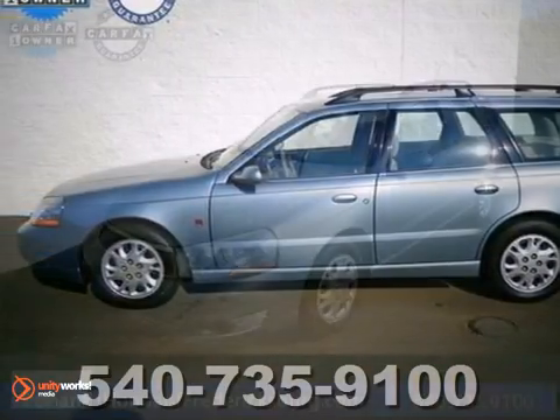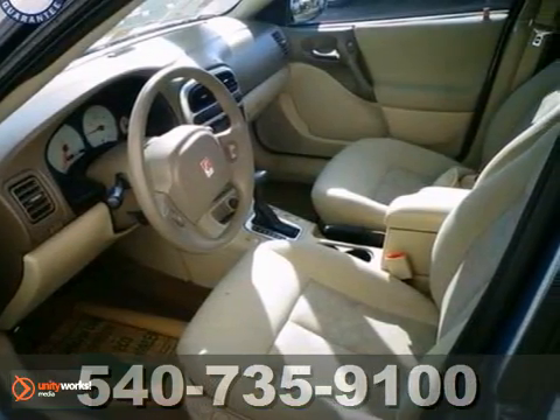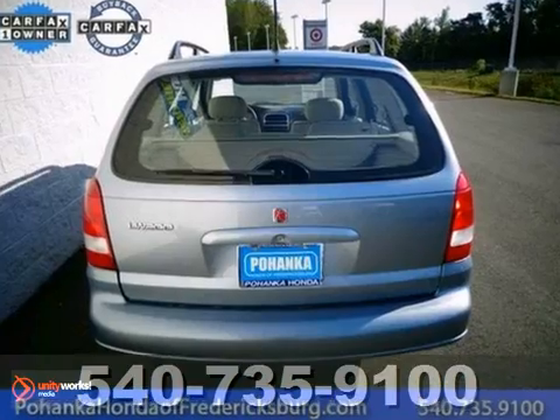Want to save some money? Get the new look for the used price on this one owner 2003 Saturn LW200. It will save you money by keeping you on the road and out of the mechanic's garage. It features a luggage rack, multi-function steering wheel and a CD player.